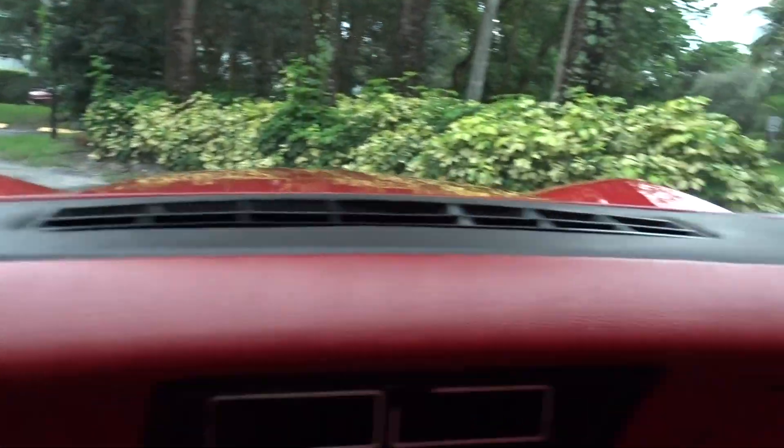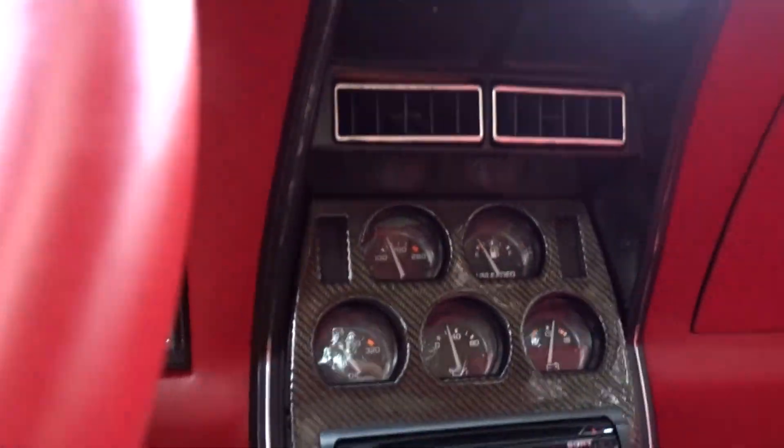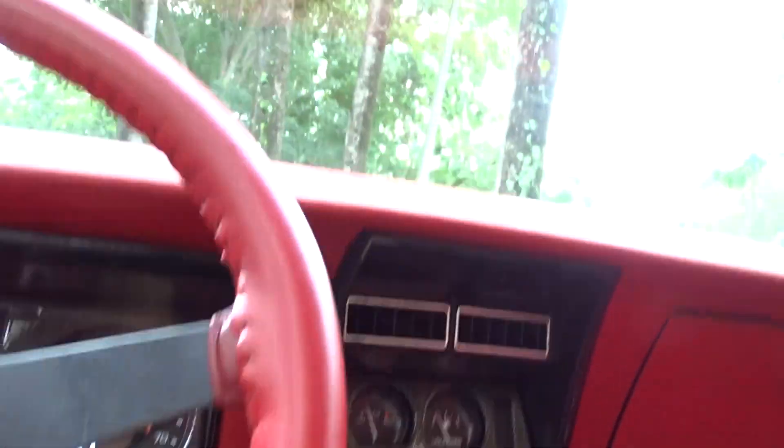Good dash — no cracking in the dash. We shut the radio off with the windows up, and then we'll take it for a ride.